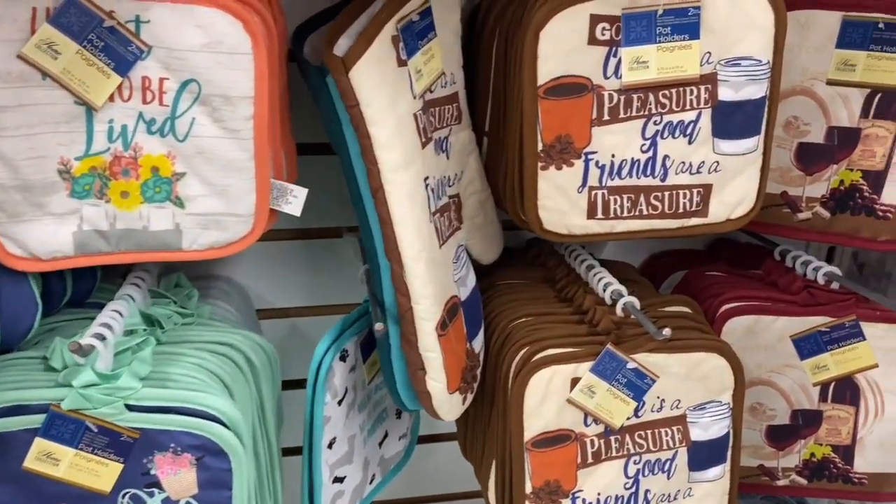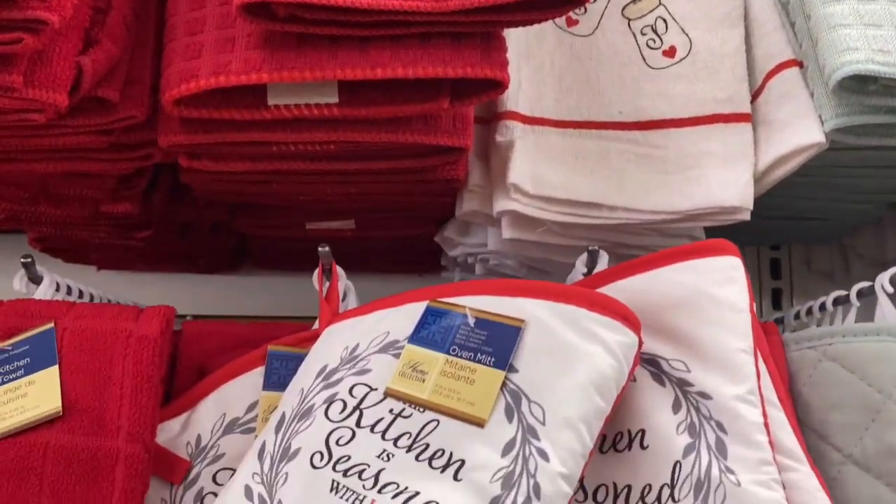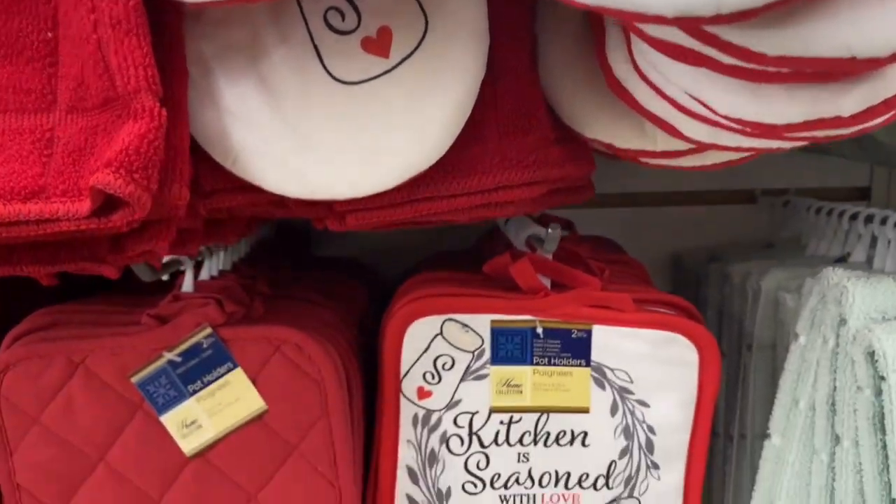Then I came over to show you different oven mitts and pot holders — so cute. This set was my favorite: 'Kitchen is Seasoned with Love.'